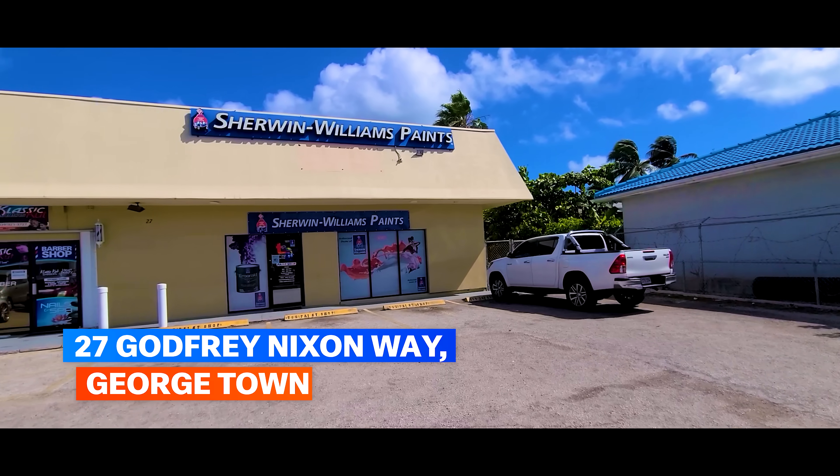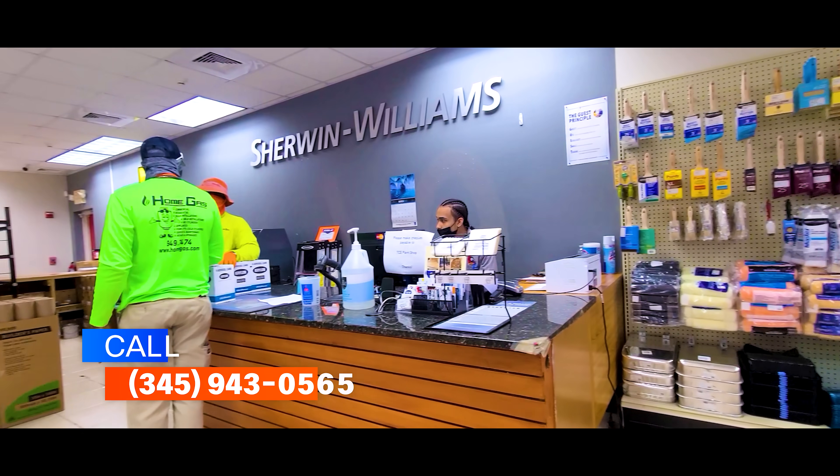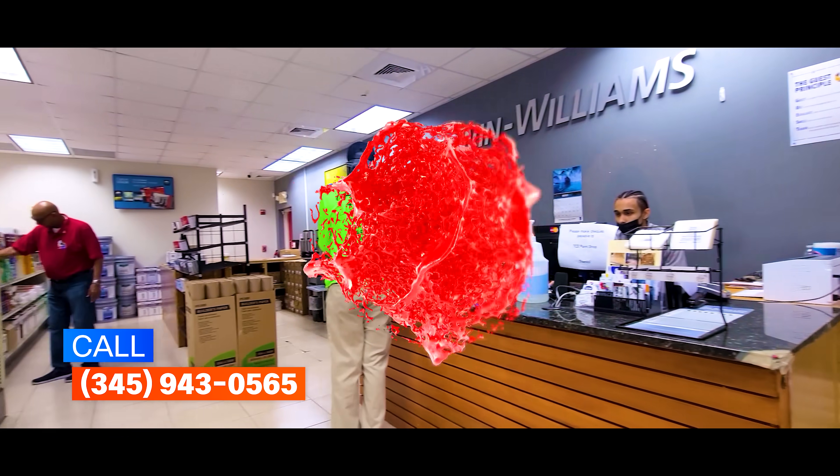Visit us today at 27 Godfrey Nixon Way, Georgetown, or call 943-0565.